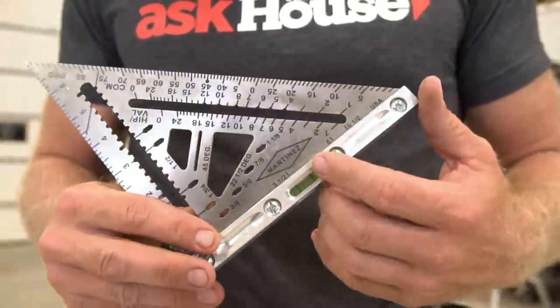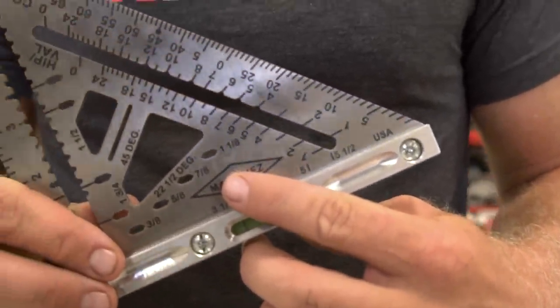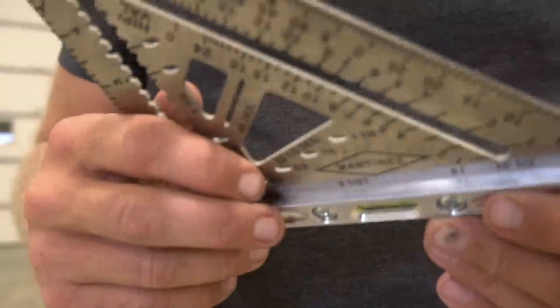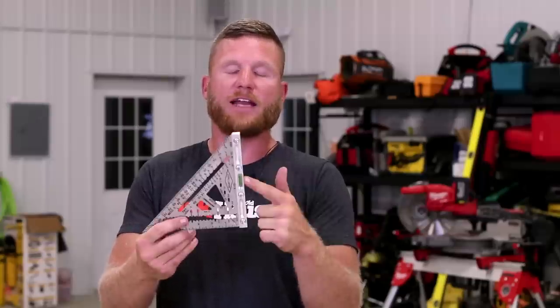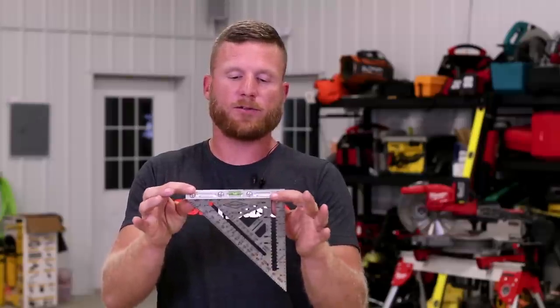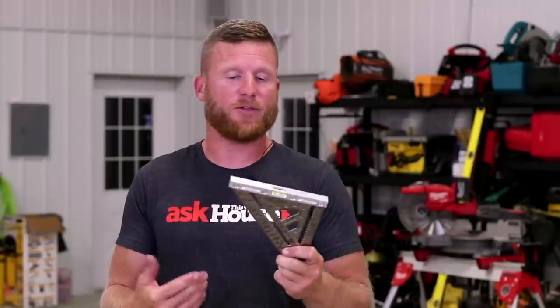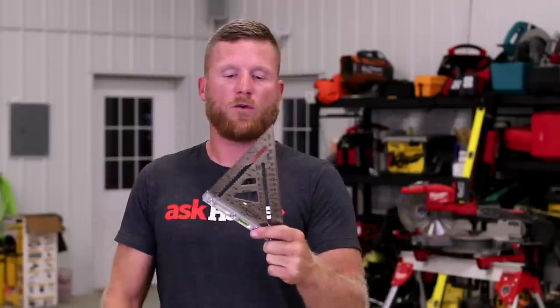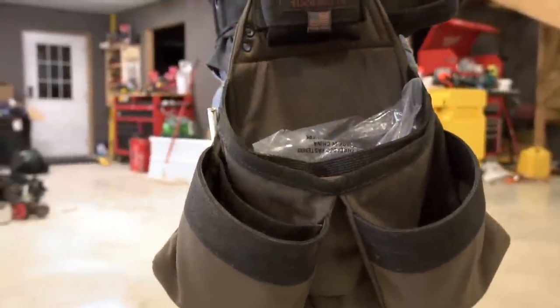Next I've got my speed square. This is actually a prototype — one of five — the first prototype that Marc Martinez ever produced. It's a fully titanium square with a removable aluminum edge and a level bubble, which I thought might be a waste but I've actually been using it a lot. There are a lot of features about this square that deserve a totally different video. Just know it's a game-changing square, but once again good tools do not come cheap — this is about a $250 square.